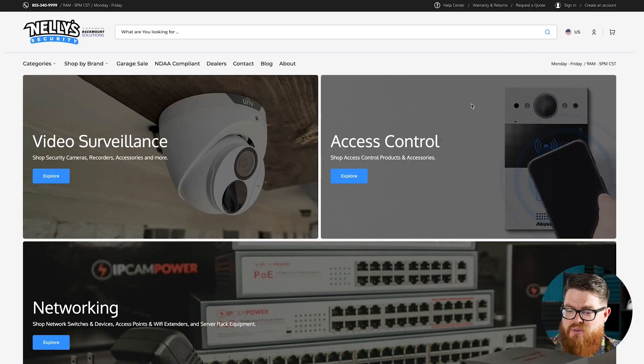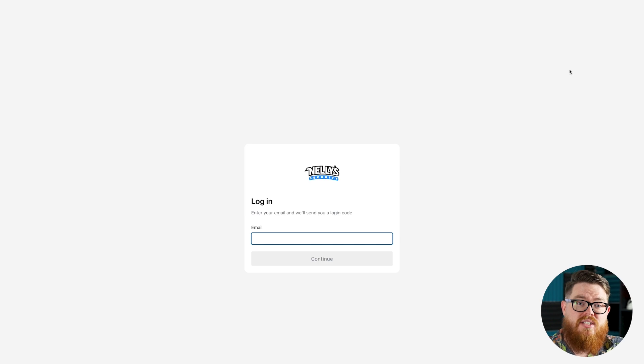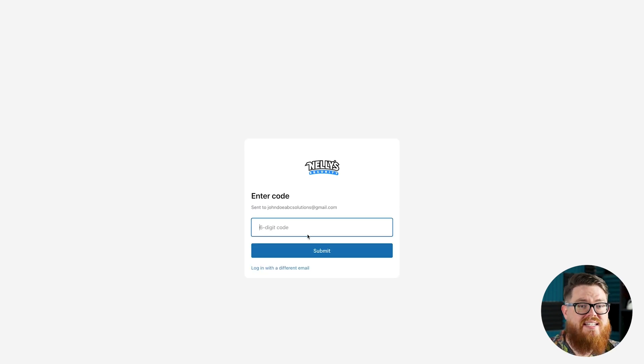The main thing I want to show you today is how the dealer program is going to work and how your accounts are going to work on this new site. If I click on this little profile icon, I have the option to log in or create an account. I'm going to create a brand new account to show you how this works. However, if you already have an account at NellySecurity.com, we have synced all of our user profiles over to our new site — so you don't need to create a new account. You would just click log in. For now I'm going to create an account using a fake email address: John Doe, ABCSolutions@gmail.com. That's going to create an account and send me a six-digit code to my email address.